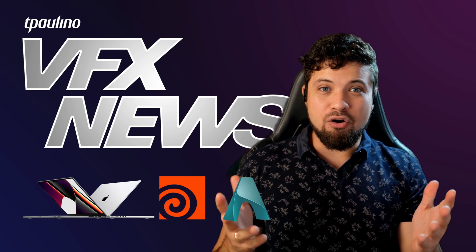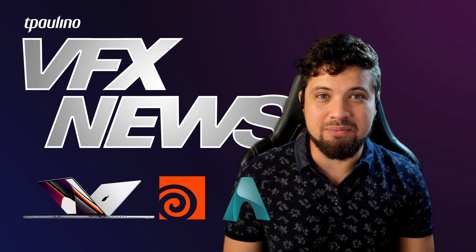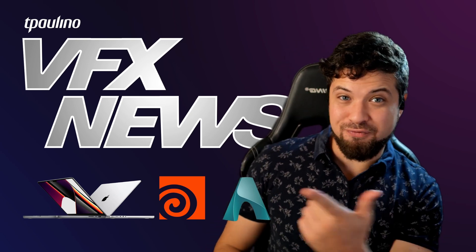So that's it for today guys. I hope you're having as much fun as I am with this Techtober and I cannot wait to see what comes next. I hope you guys are having a great one and I'll see you on the next visual effects news.